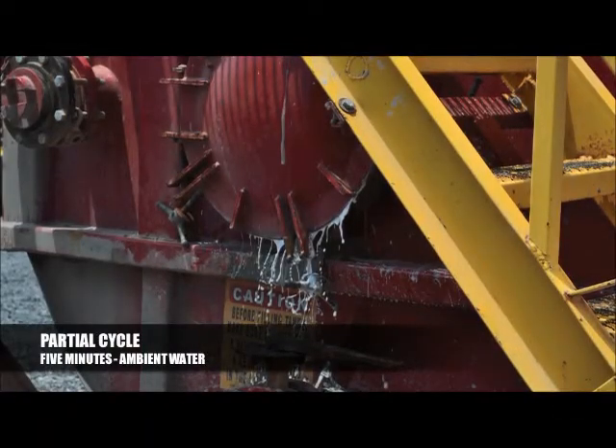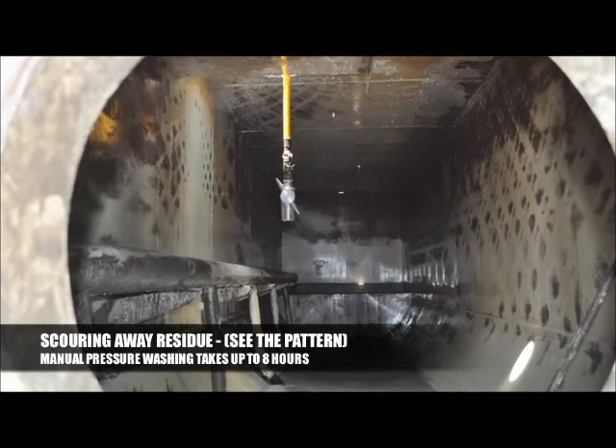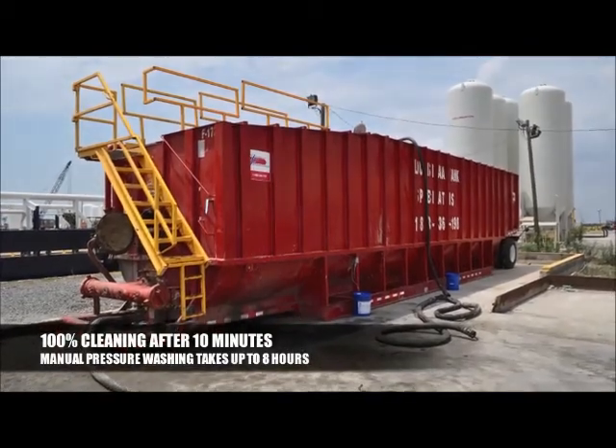After just 5 minutes in the frack tank, the GammaJet 4 was able to scour away a majority of the residue. After a full 10 minute cycle, the tank was thoroughly cleaned.